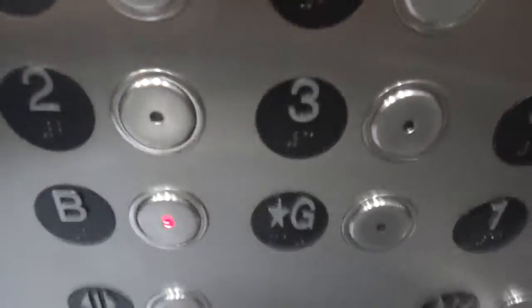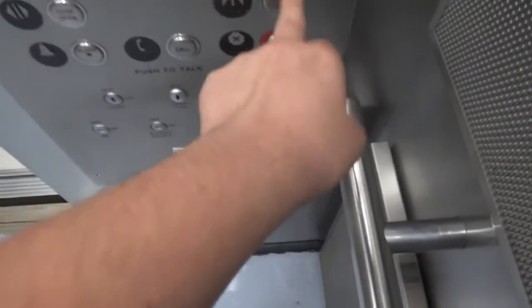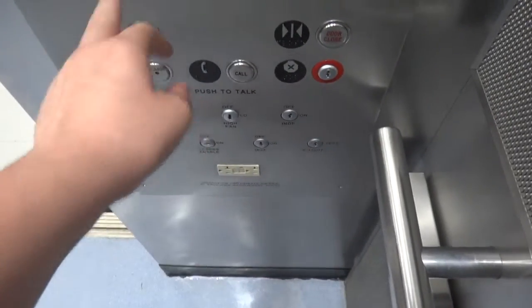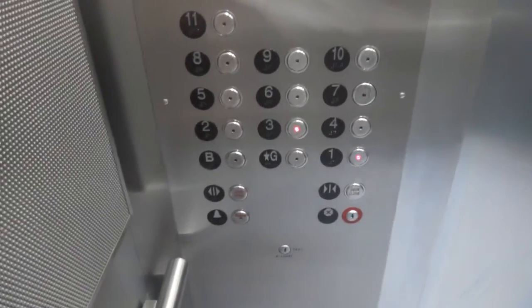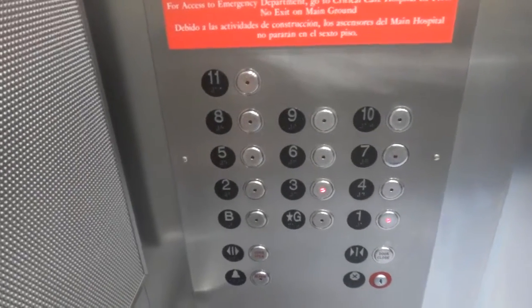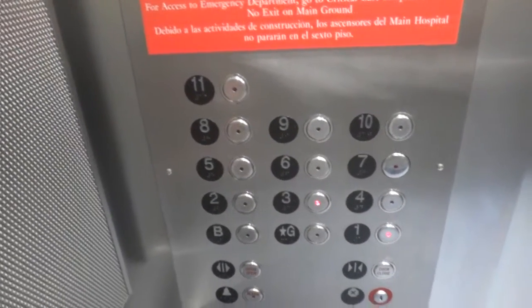Those key holes might make me think these are GAL or like PTL or something like that. Basement. Three. You messed up — I heard it say going up. First floor. Thank you. Let's get off this thing. It's terrible.